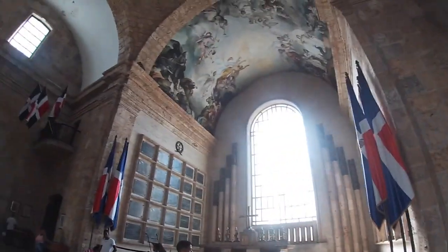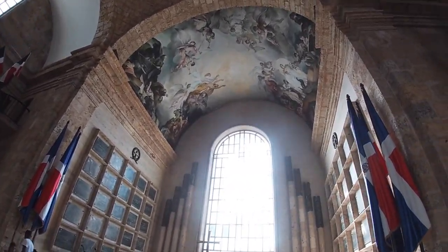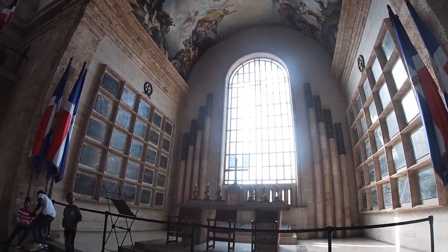I am now walking through the Pantheon in Santo Domingo, which is where a lot of famous Dominicans are buried — I guess it's like the Pantheon in Rome as well. I'm starting to see some similarities. There's a mural up here on the ceiling that is incredible. On the wall are famous Dominicans who are buried right in this wall.